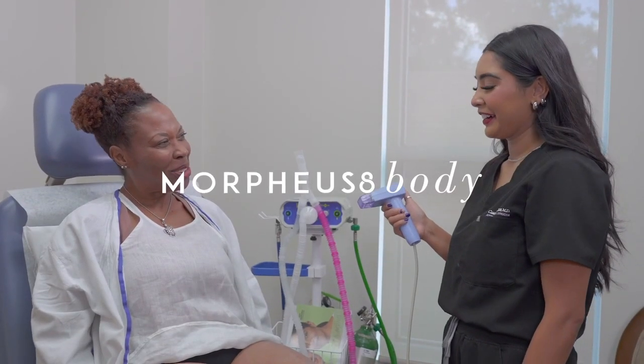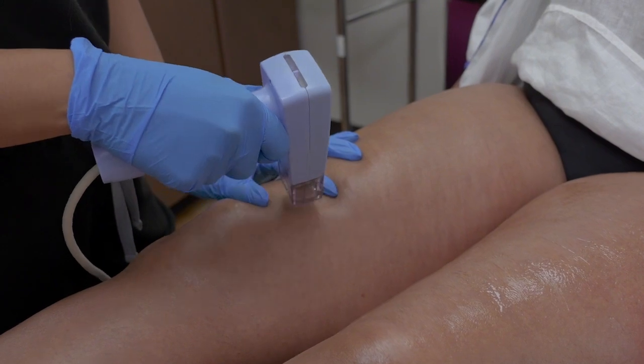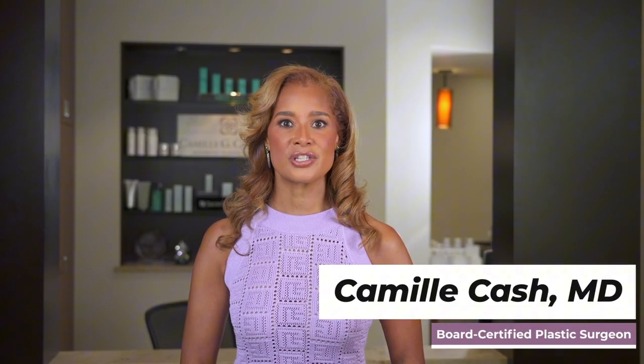Morpheus 8 Body is a minimally invasive treatment that remodels fat tissue and improves skin laxity with almost no downtime. It also helps to reduce the appearance of cellulite, scars, and other skin irregularities.